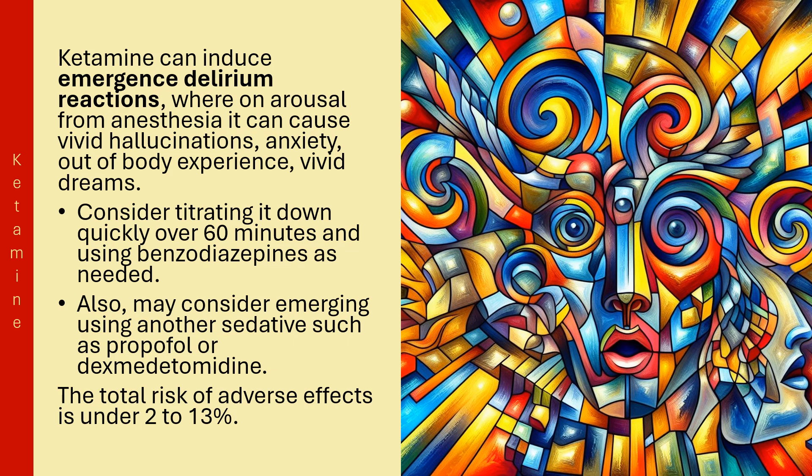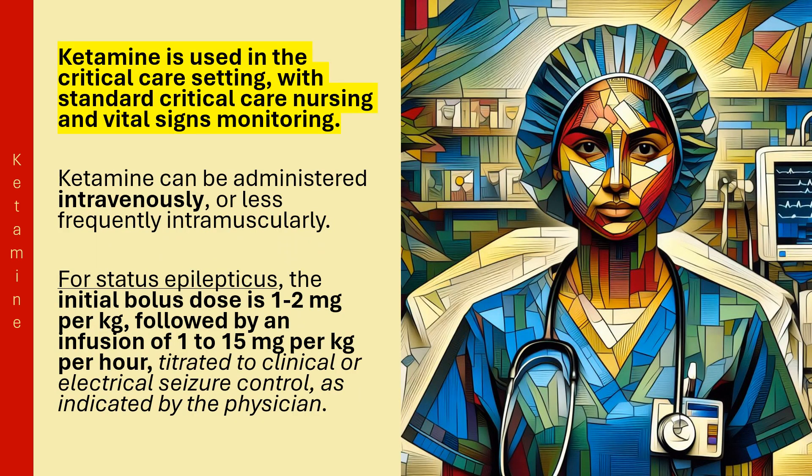The total risk of adverse effects is under 2 to 13%. Ketamine is used in the critical care setting with standard critical care nursing and vital signs monitoring.